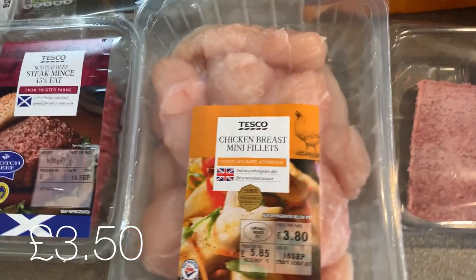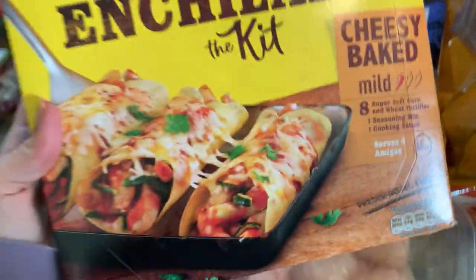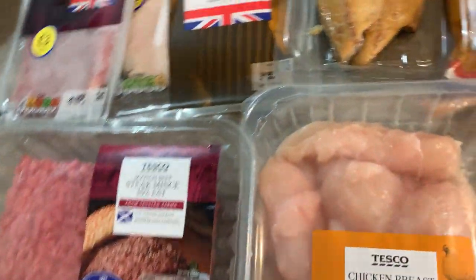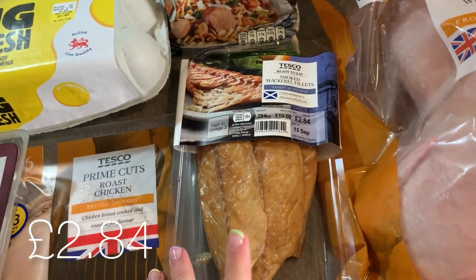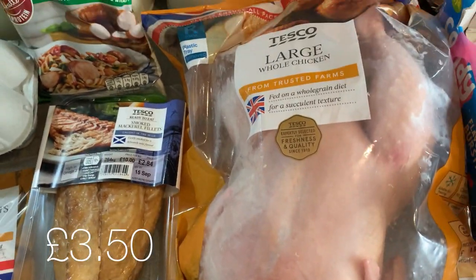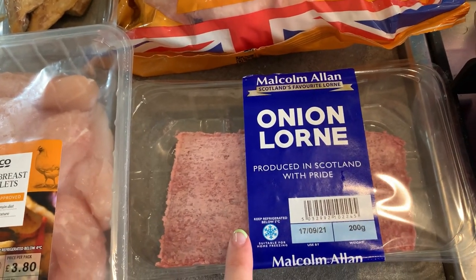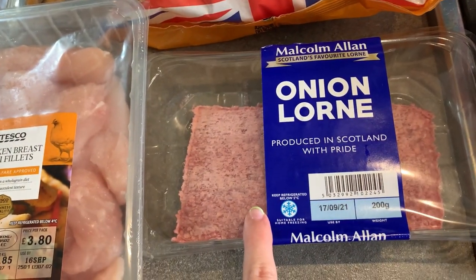I got some chicken breast fillets because the date was really good on it. I got some enchilada kits in my recent Cherries haul — if you've not watched that, go check it out — and I'm going to make the cheesy baked enchiladas one night this week. I've got some mackerel fillets for either dinner or lunch, some smoked pork sausage for a pasta bake, and a large whole chicken because we're going to have a roast on Sunday. And some onion slice — just bread, butter, brown sauce, and onion slice. It is lovely.